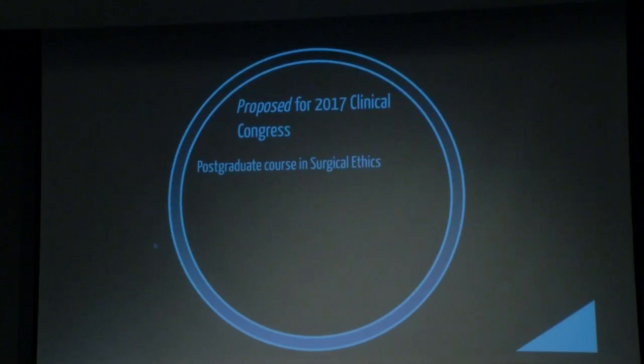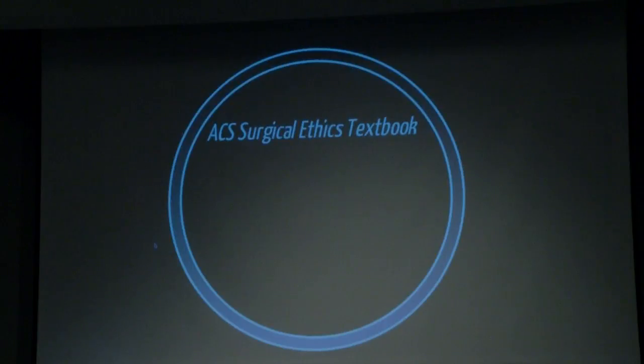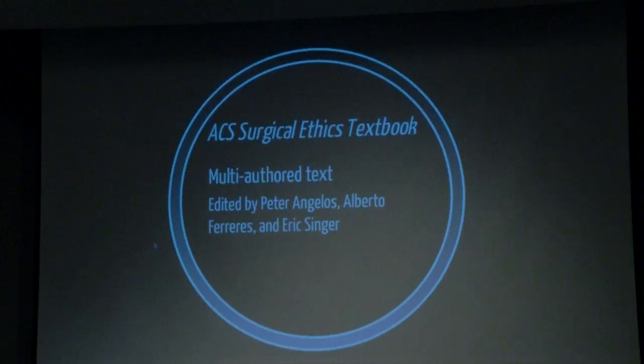For the 2017 Clinical Congress, we've proposed a postgraduate course in surgical ethics. Gretchen Schwarze has agreed to co-direct it with me. There will be four additional hours of CME credit, and it will fulfill the ethics requirement in some states. We also have an ACS surgical ethics textbook — multi-authored, edited by myself, Alberto Ferreris, and Eric Singer — with anticipated completion in the fall of 2017, which we hope will be a valuable reference and resource.